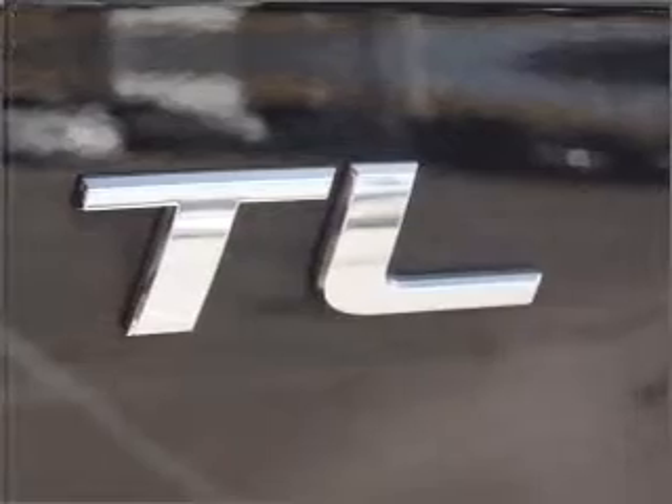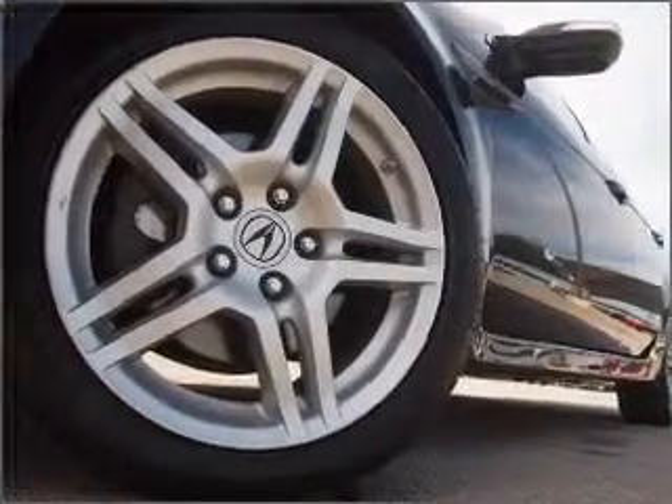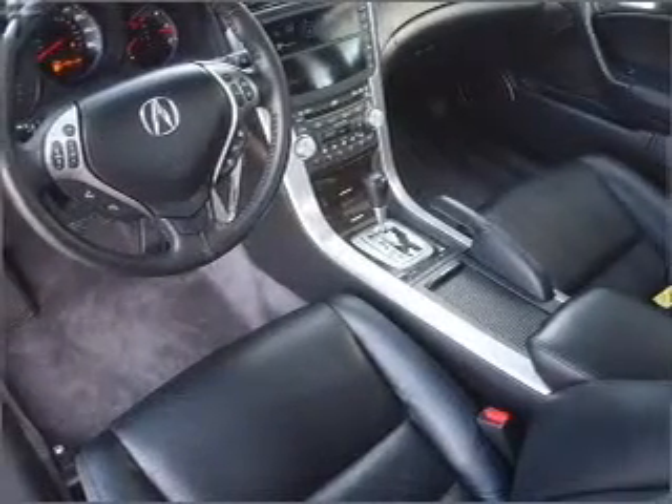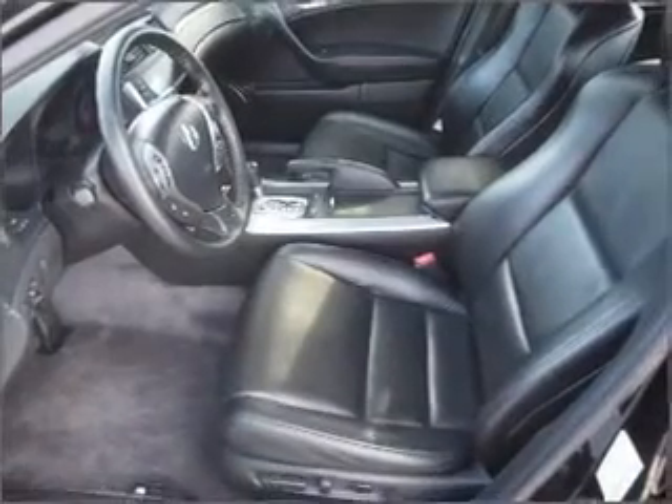Get advanced listening benefits from the premium sound system. You will appreciate the safety feature of anti-lock brakes. Heated seats come for you on cold winter days. Enjoy the comfort of dual temperature controls. The sunroof lets fresh air in. Call today to schedule a test drive.